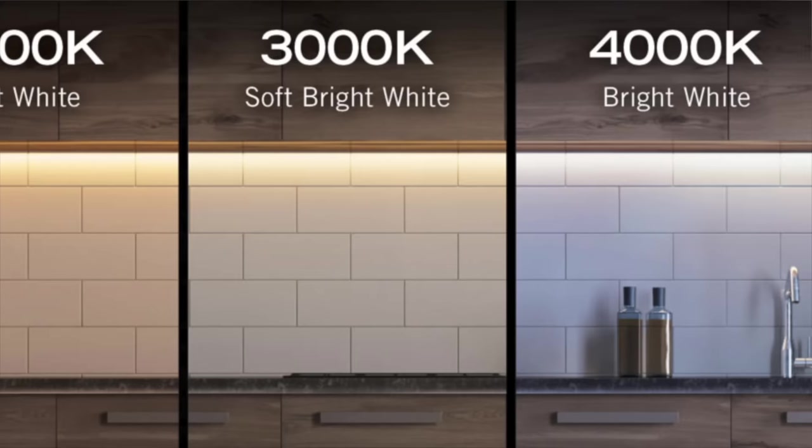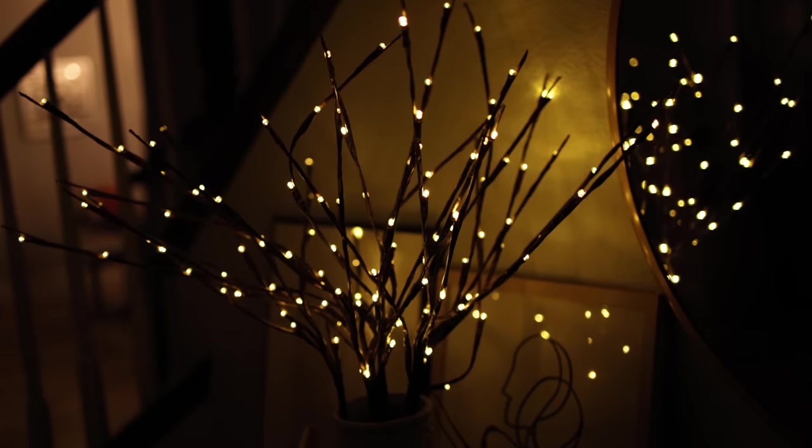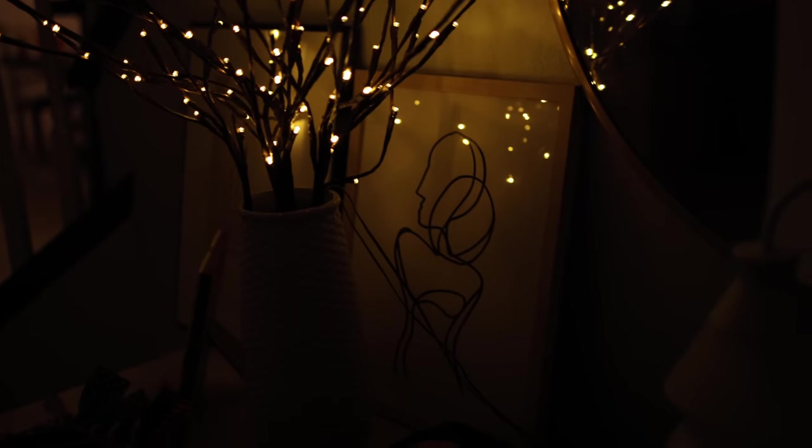They tend to go for more warm-toned lights and integrating things like candles and string lights, little fairy lights, and also putting pops of light in dark corners and dark spaces of the room to create that ambiance.